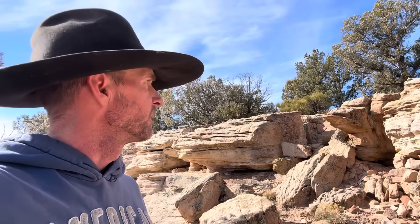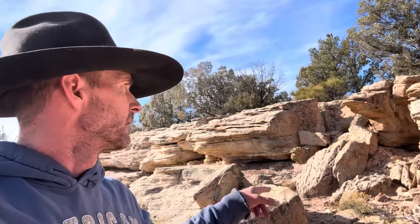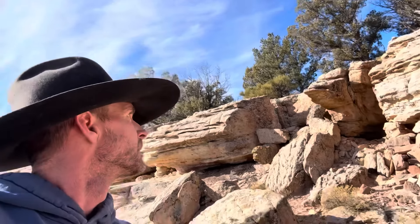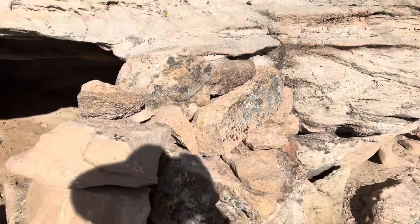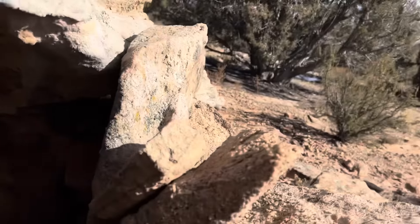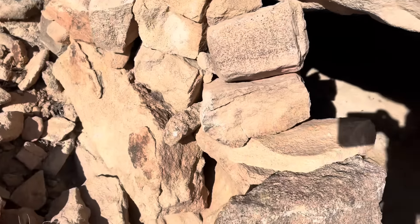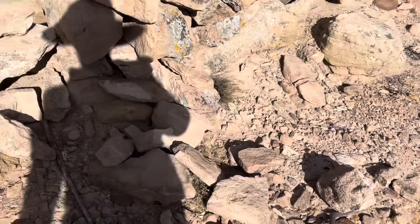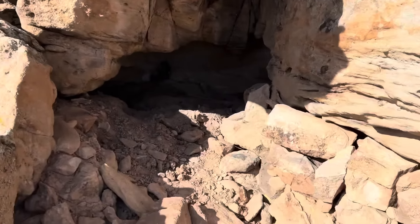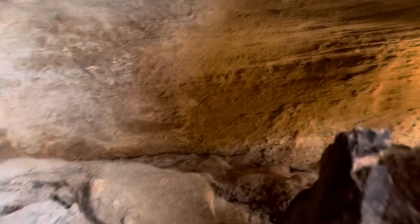We're just exploring the cliff line from down there where I found that other shelter, and I came up here walking along and I've got another shelter. This one's all fully in. I'm going to flip this around and let you all check it out. Stacked up nice and tight all the way to the top. This is probably native. The face of it has kind of fallen, but then there's a little thing up in here and an entrance.